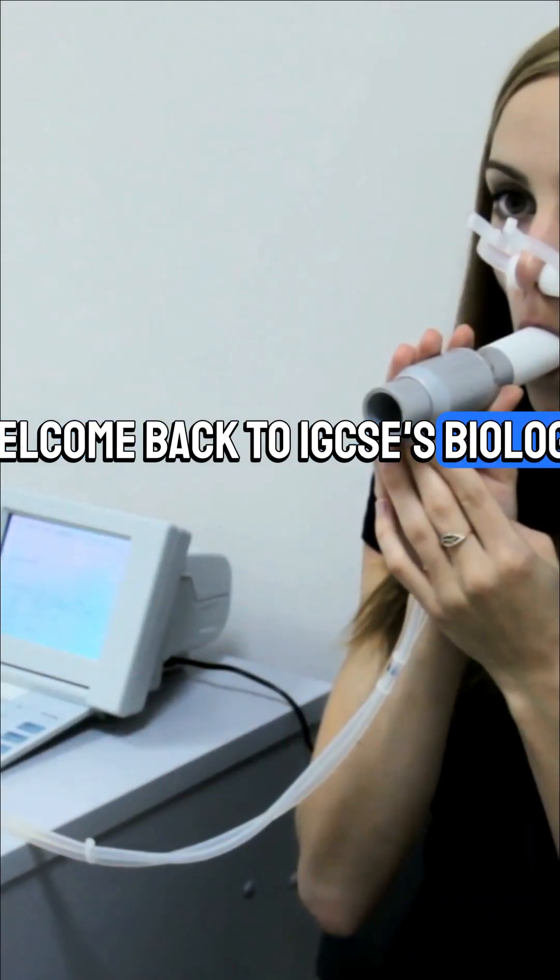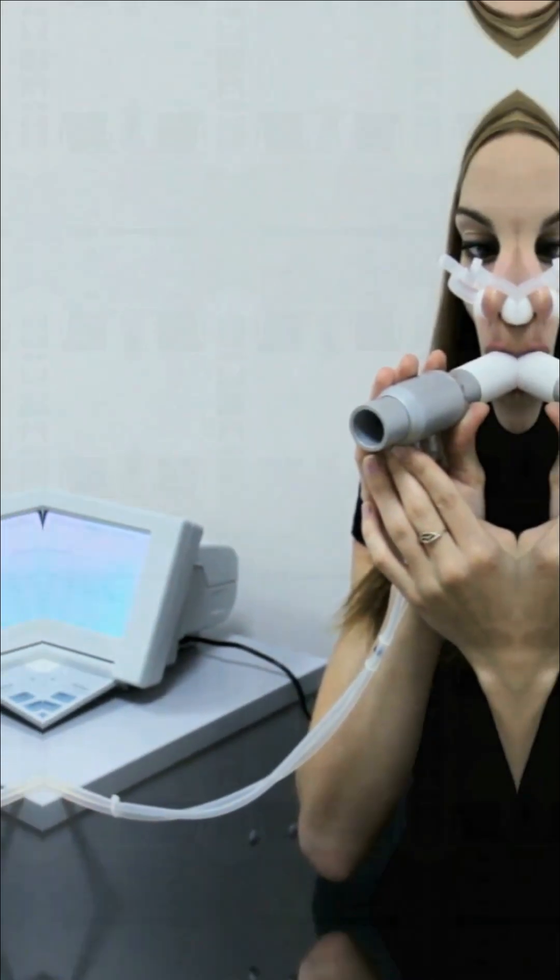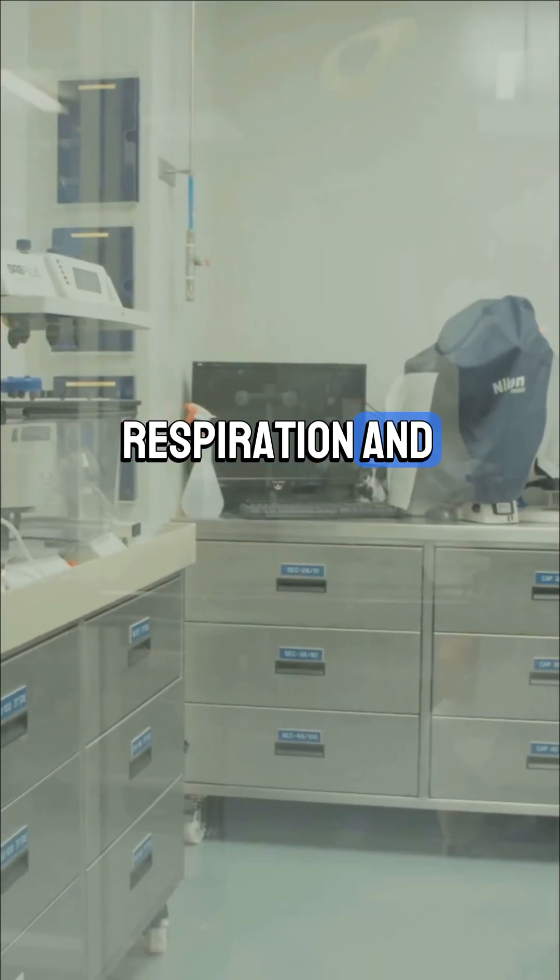Ever wondered what's actually happening inside your chest every time you breathe in? Welcome back to IZCC's Biology Chapter 11, Respiration and Gas Exchange. Alright, let's get into respiration and gas exchange.